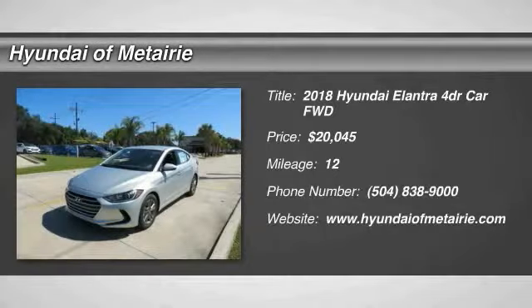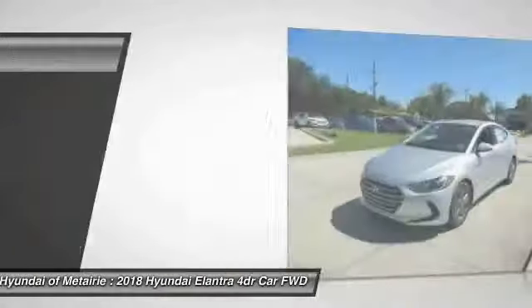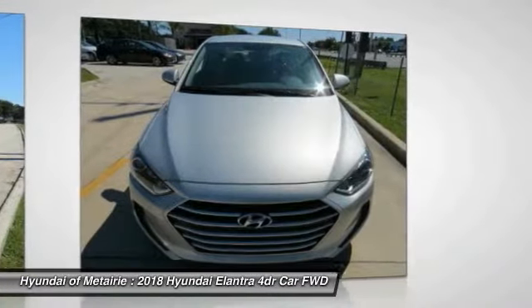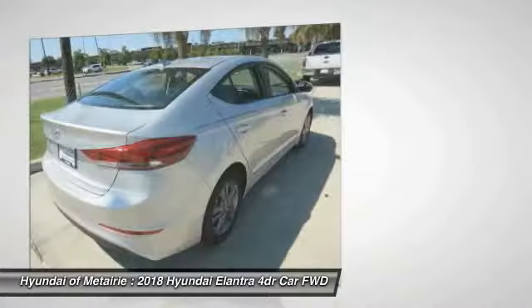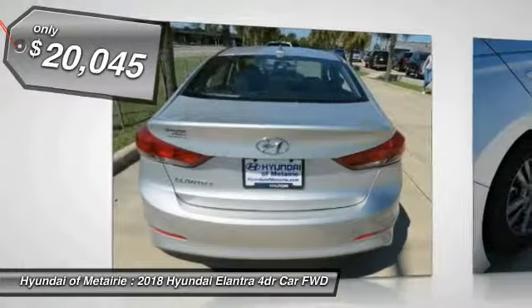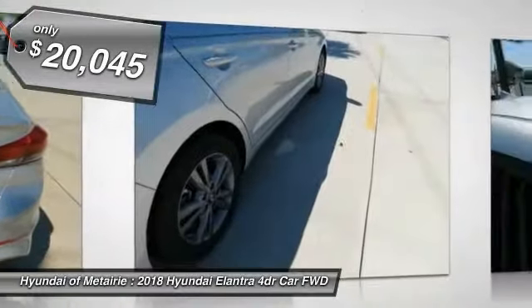Looking for the right vehicle? Check out the 2018 Elantra. The Elantra boasts the most interior room in its class and gets an exceptional 35 miles per gallon. With its luxurious standard features, the Elantra is an easy choice and is priced below $25,000.